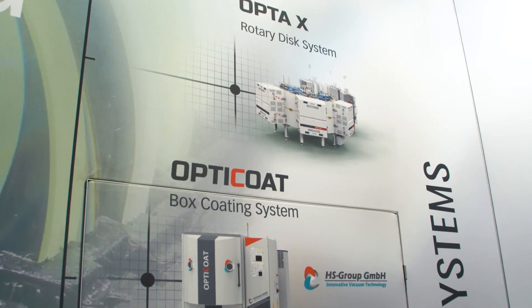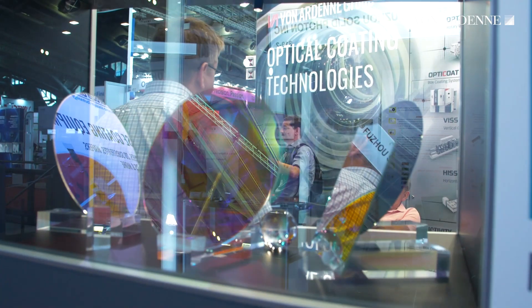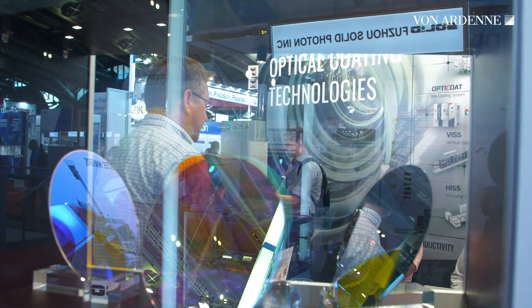We are here to offer into the market our solutions for the production of optical interference filters. For this special application, where you have to deal with a lot of multilayers, you need special coating equipment which offers high precision for a high number of layers.